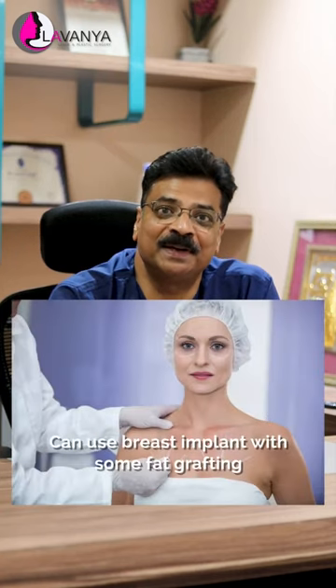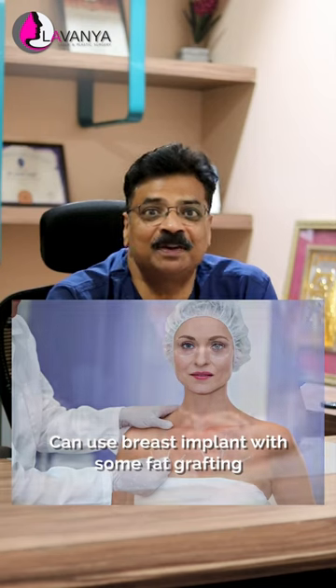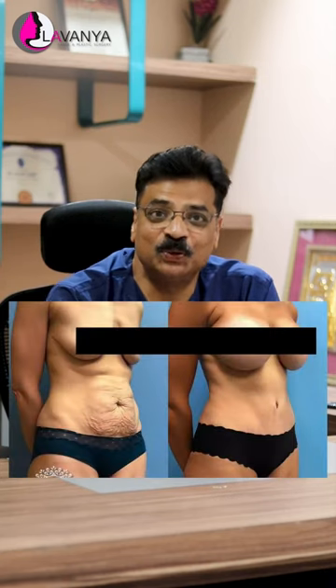If you think increasing your breast size and making your cleavage more attractive is important, then we can use a breast implant with some fat grafting to augment your cleavage.